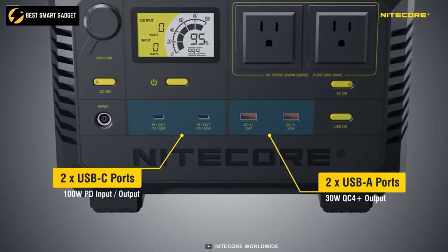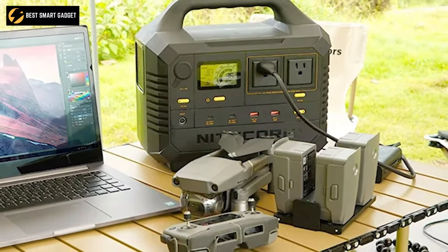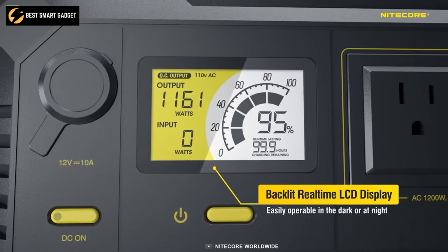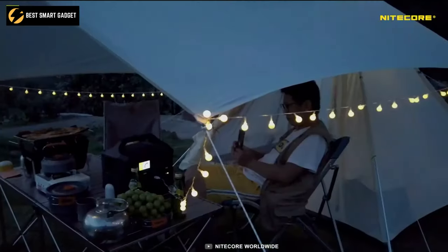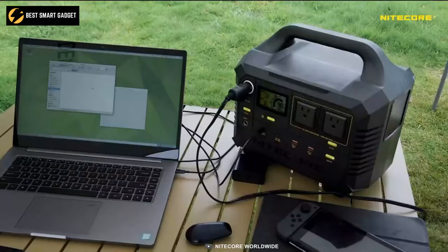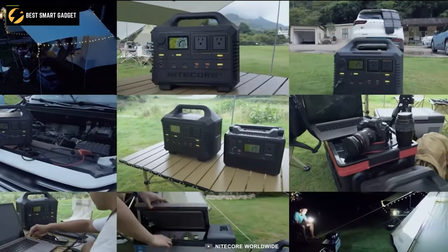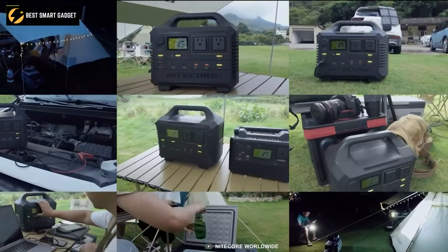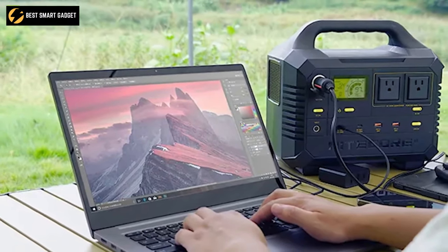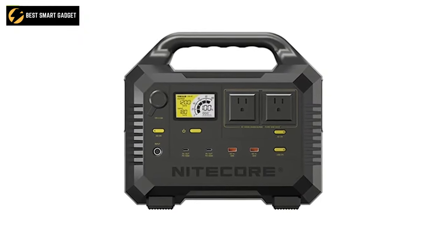USB-A and USB-C ports, allowing it to charge seven devices simultaneously. Its backlit LCD is easy to see in the dark and shows you the output power, input power, power level, and remaining charge. The ABS shell and anti-shock rubber reinforcement on the bottom serves as a cushion to protect the cells against a fall or an impact during transport. So if you want to enjoy your camping adventure without worrying about running out of electricity, then the Nitecore NES 1200 is the one for you.